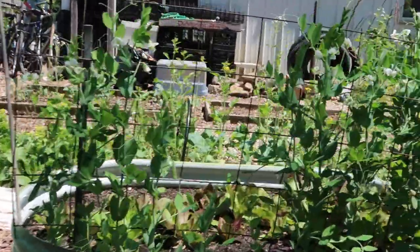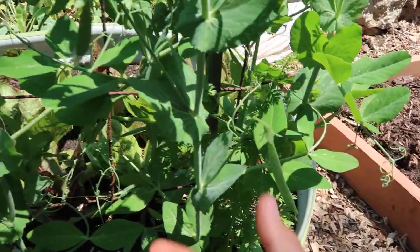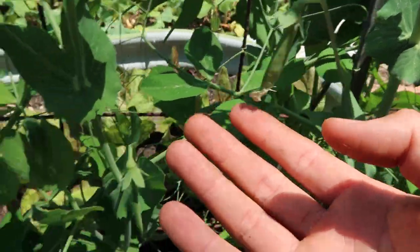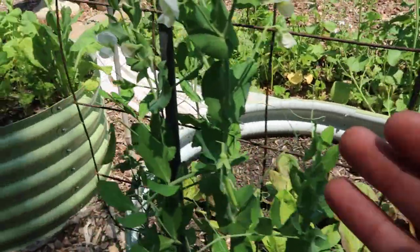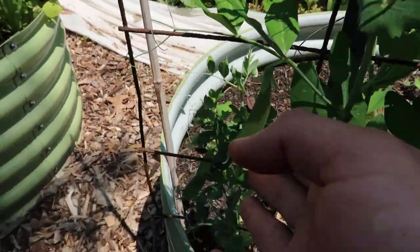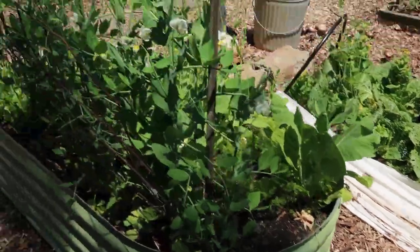In my galvanized raised beds I'm also growing some peas. Check out these beautiful peas already here — they don't get too big because we keep eating them as soon as they come. My daughter and I really love peas so we're going to keep up with them this year. They don't even make it into the house because we eat them out here as we take garden walks.